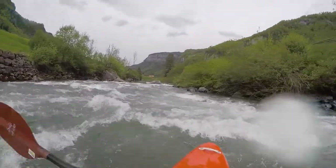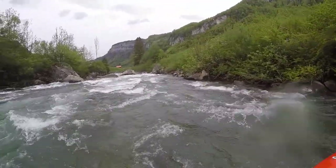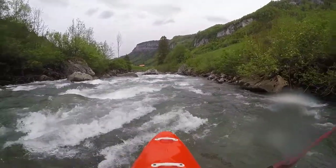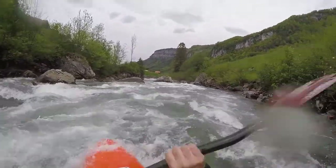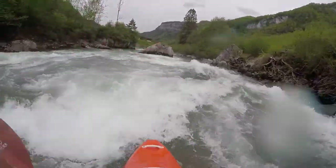When driving up, you can take a look at it. It can also be portaged on the left side. Depending on the water level and the current flow, a passage on the left or the right side of the rock is easier.